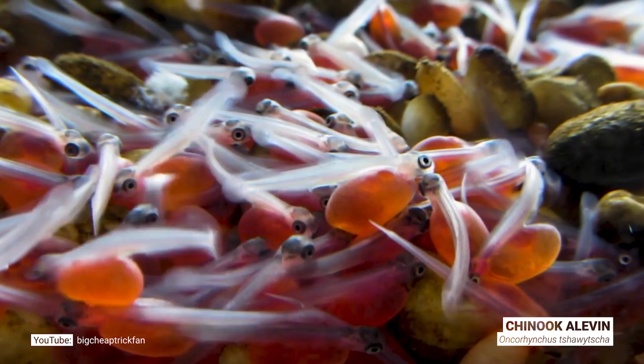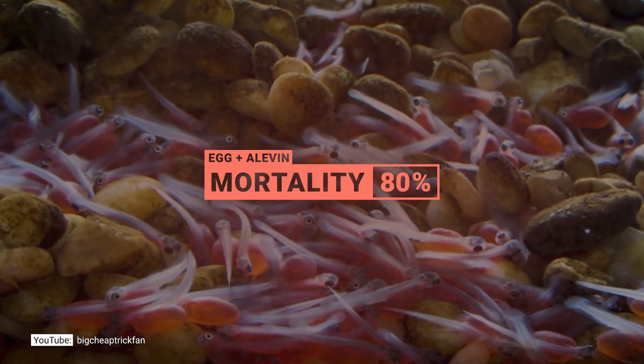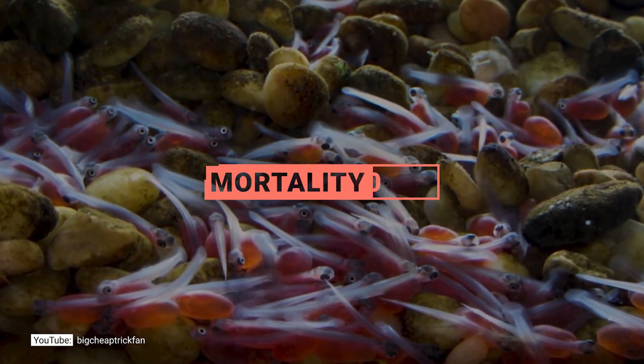Even though the alevin is now mobile and isn't a defenseless egg anymore, it's still vulnerable to things like habitat damage, wastewater, and predators like fish and birds.